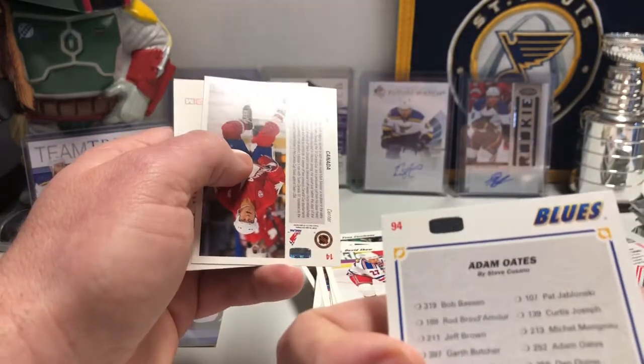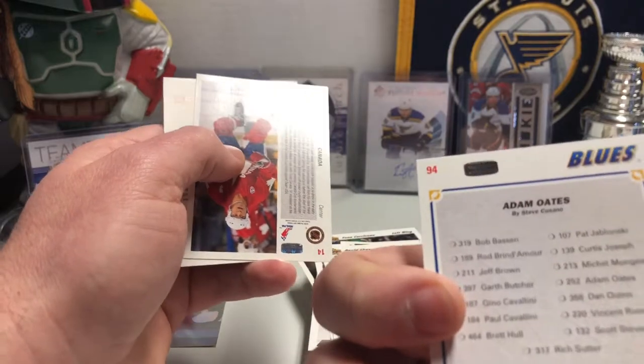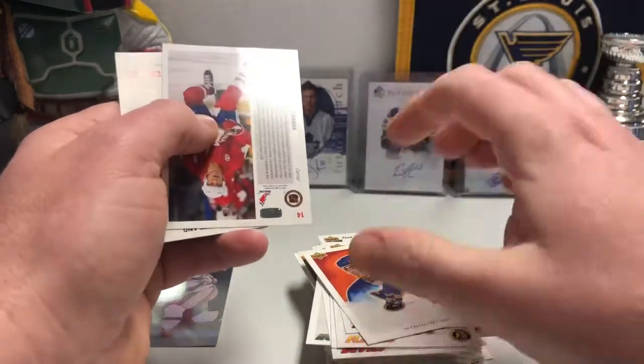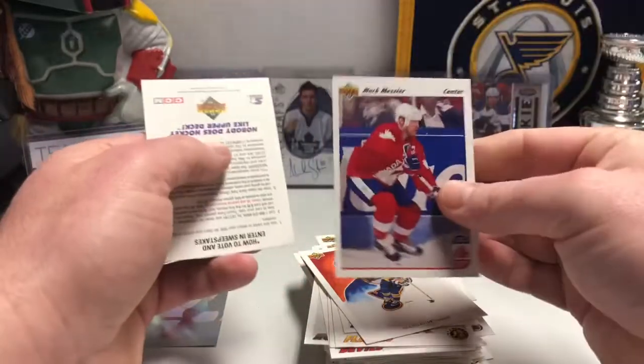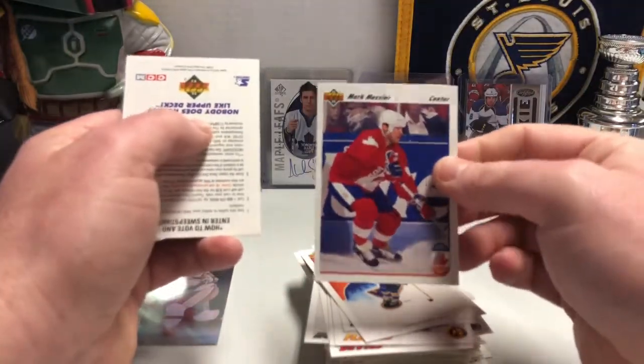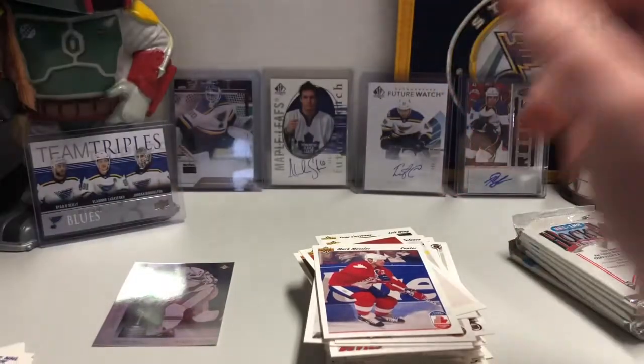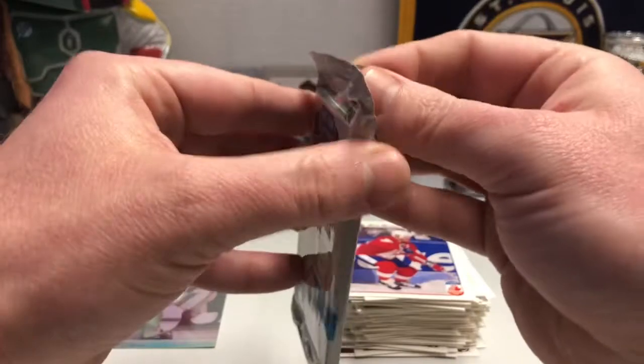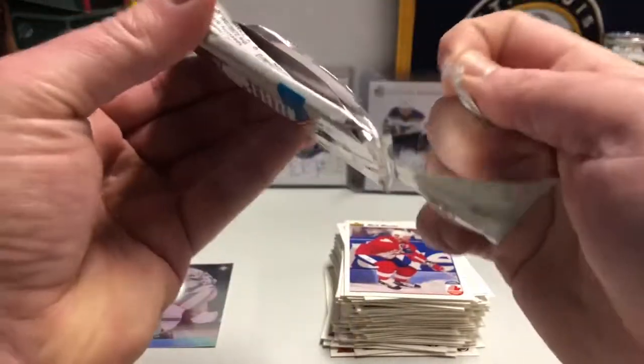Oh, I was wrong — it wasn't the Courtnalls. It was the Cavallinis that lost a finger. It was Gino Cavallini. Thank you, checklist, for reminding me. Mark Messier on the Canada Cup. It was Paul or Gino — and I think it was Gino, from what memory serves. Again, you're talking 20-some years ago, and I can hardly remember what I did yesterday.